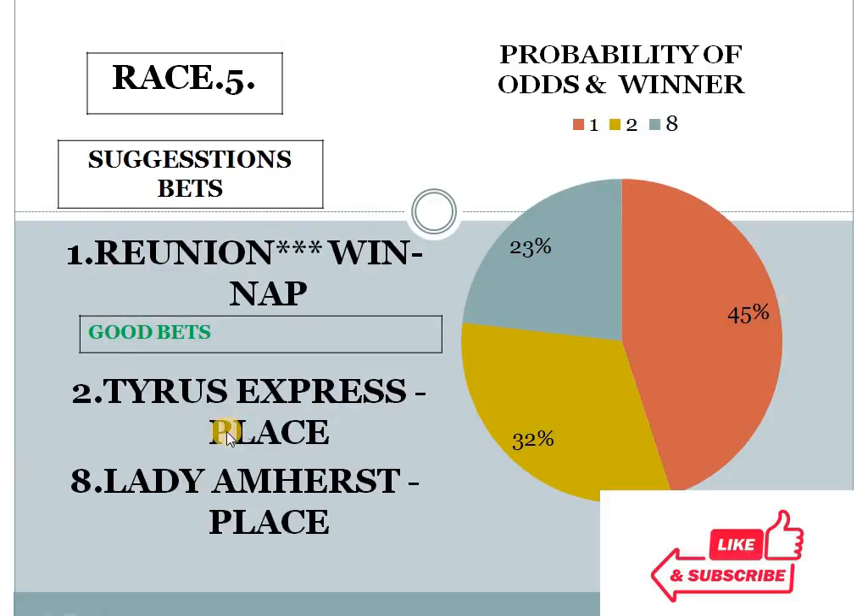Race 5: 1 with 45%, 2 with 32%, 8 with 23%. The gap between the top 2 choices is 13%, which is the highest difference today across all 8 race cards. That's why I have mentioned this as NAP — best bet of the day. Race 5, horse number 1 should win here. This is my best bet of the day and good bet number 1.